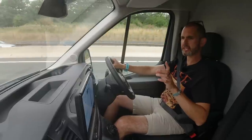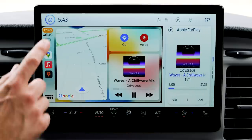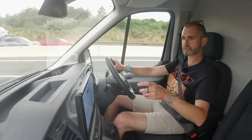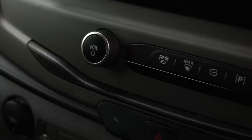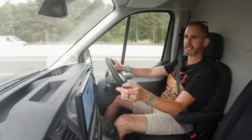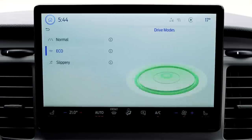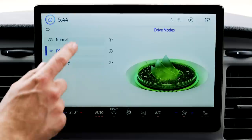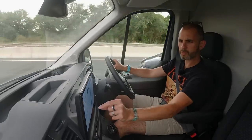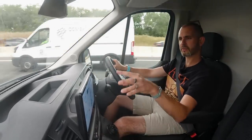A couple of dislikes on the E-Transit. This touchscreen — it's not quite as big as the one in the Mach-E. Here's the thing: it's the angle it sticks off the dash. It seems to favour the person sat in the middle — I'd rather it was slightly angled towards the driver, because most of the time van drivers are solitary. I'd probably like a couple more physical functions, like climate control, to live here rather than within the touchscreen.